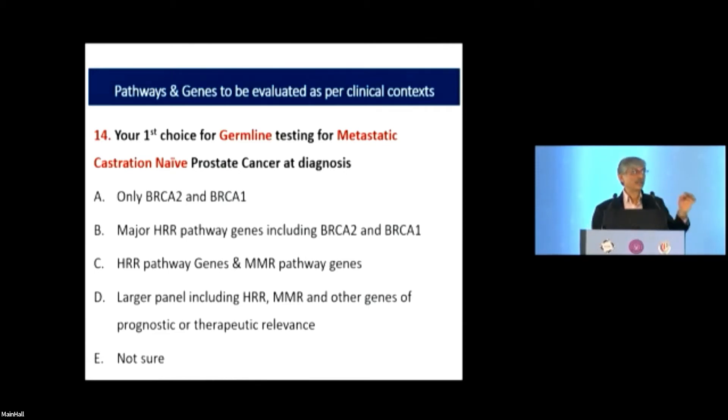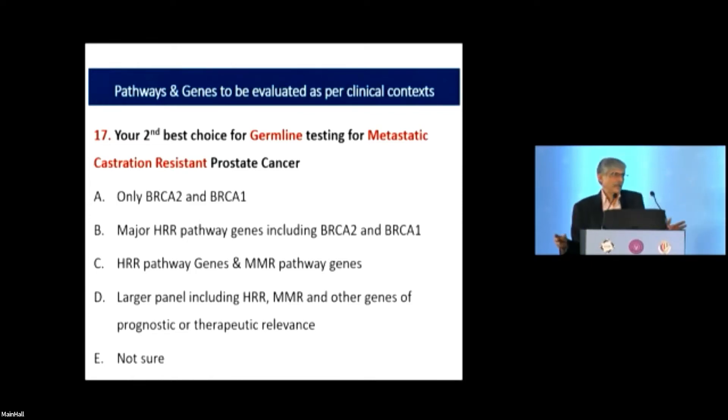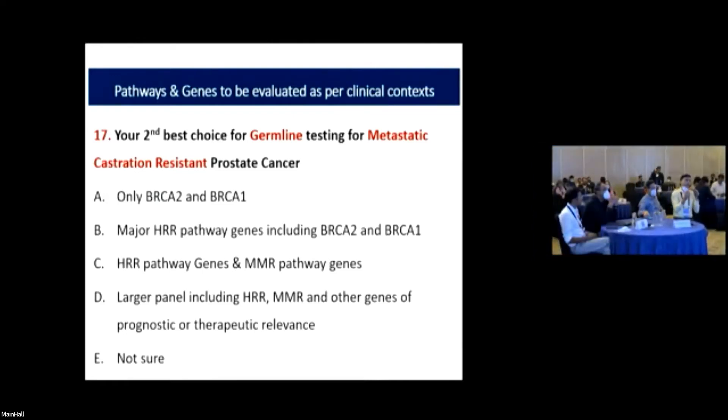Frankly, if you look at the hardcore data, it is only the BRCA2 mutation that makes a major clinical difference. If someone is doing only BRCA1 and BRCA2, I can't really argue with them based on data in terms of their intention for clinical benefit. For somatic testing, a large panel is pragmatic — most studies have used at least all HRR genes, about 10–15 genes, so comparative data for BRCA1/2 alone in somatic settings is limited.